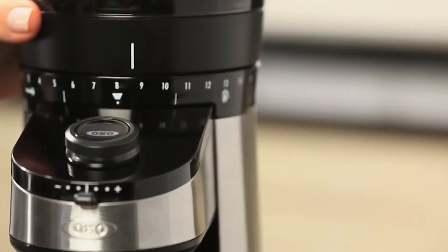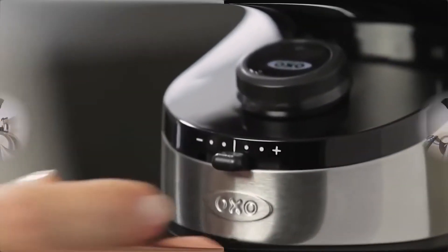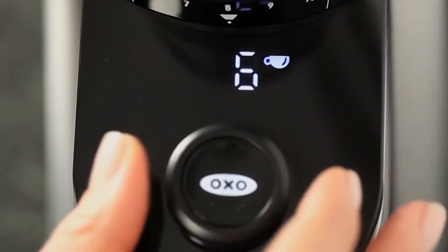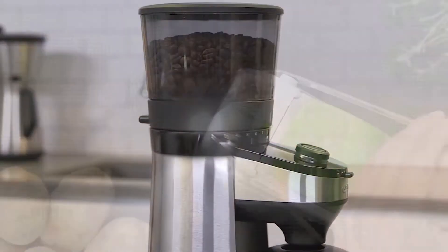It has three different modes: grams, cups, and manual. You'll get perfect grounds each time thanks to its stainless steel conical burrs. No need to worry about the motor, as the OXO Coffee Grinder has built-in overheating protection to keep your gadget running for longer. Get an amazing coffee grinder for a perfect coffee every day.